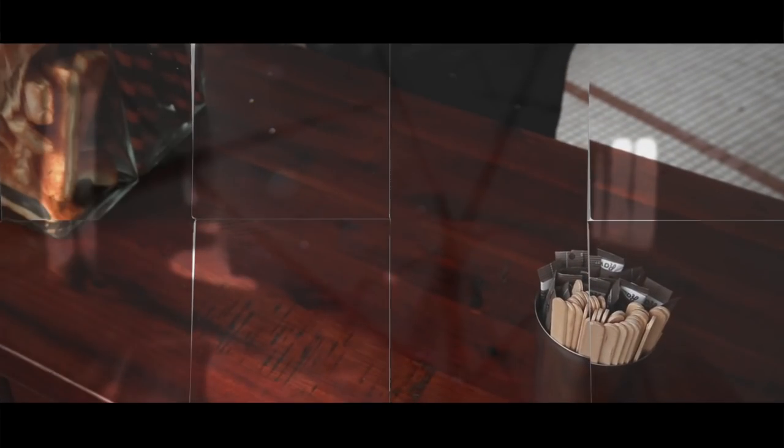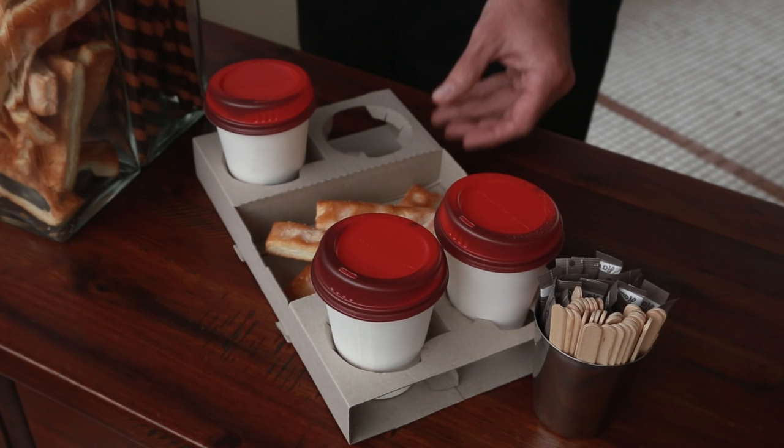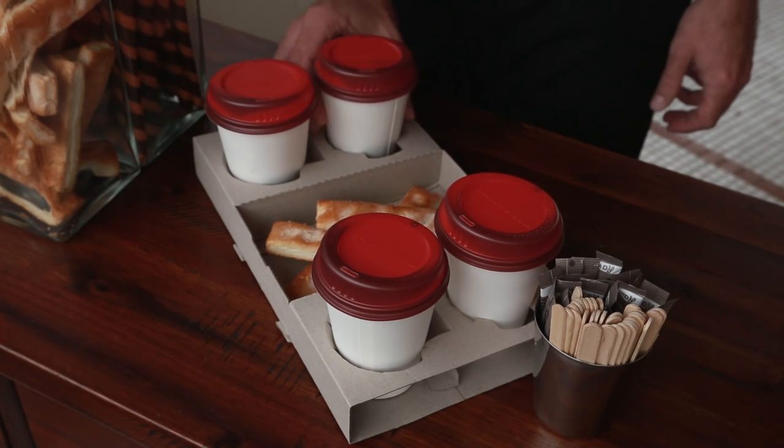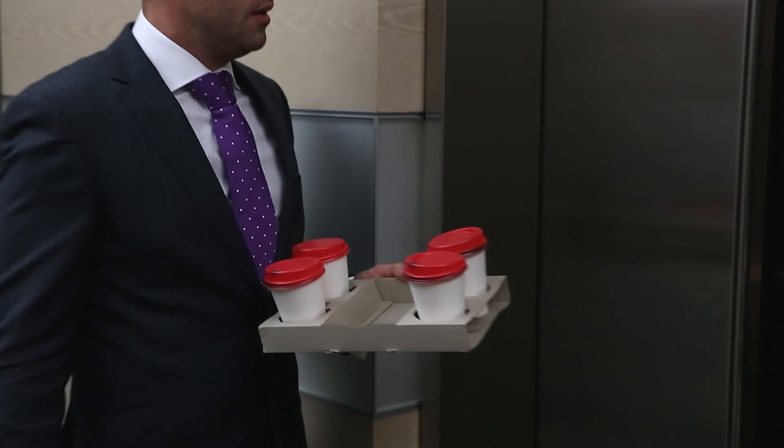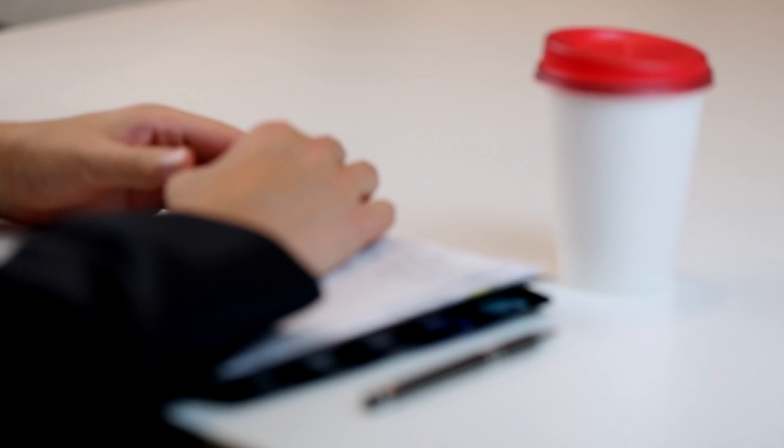We all have different heat tolerances. The smart lid communicates the hotter or cooler nature of your coffee through changing shades of color. The smart lid is a single-use lid, offering a safe, convenient, and sanitary approach to your daily routine.